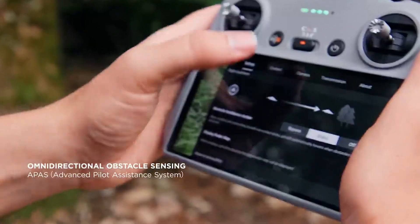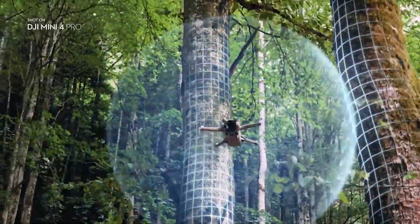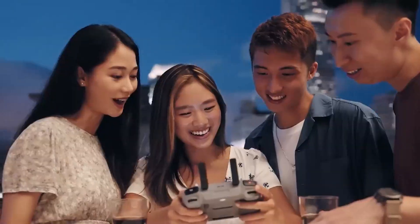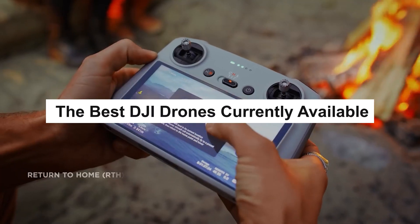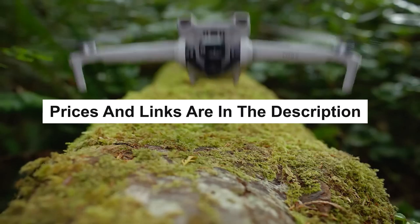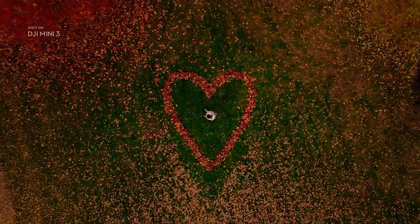In 2024, DJI continues to be a leading name in the drone industry, renowned for innovation and quality. Their latest drone models are expected to feature advancements in camera technology, flight performance, and intelligent features. In this video, I'll be sharing with you the best DJI drones currently available. All the prices and links for the cheapest deals I could find will be in the description down below. Using those links is a great help to the channel.